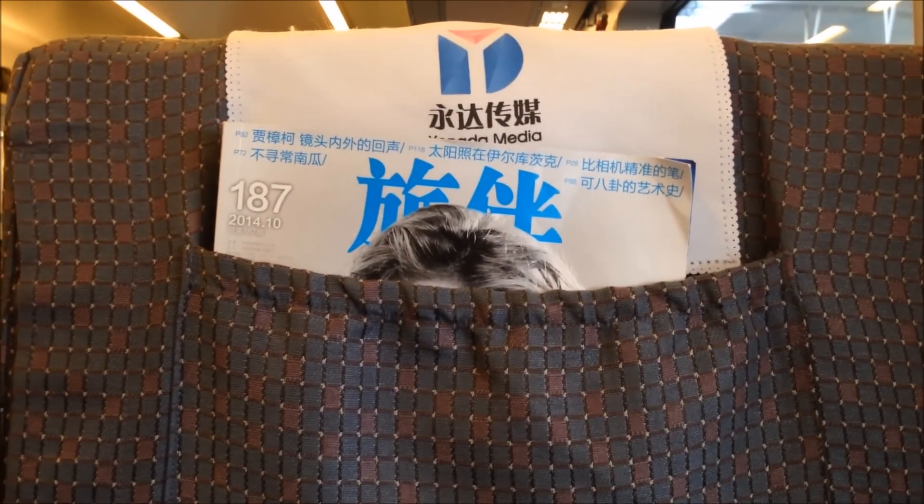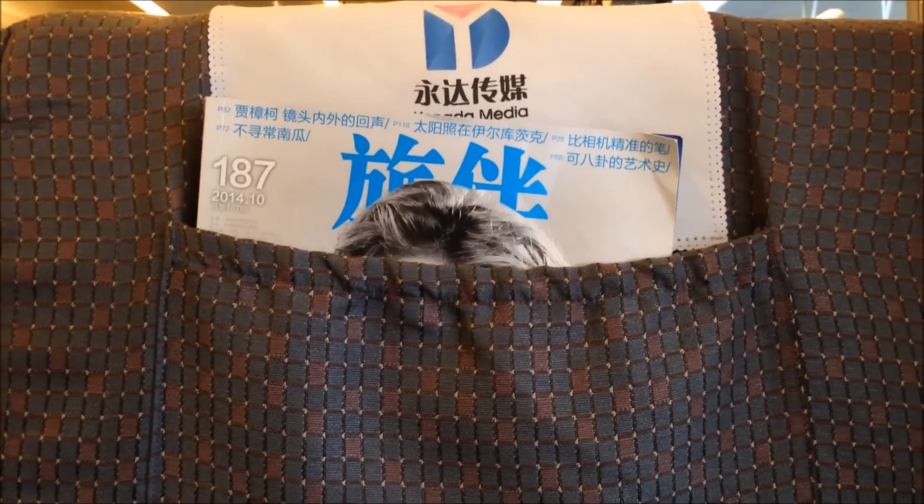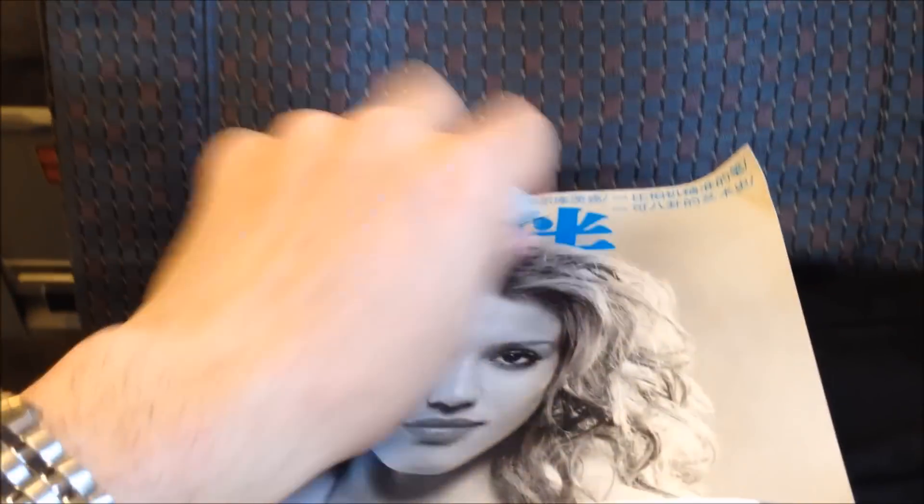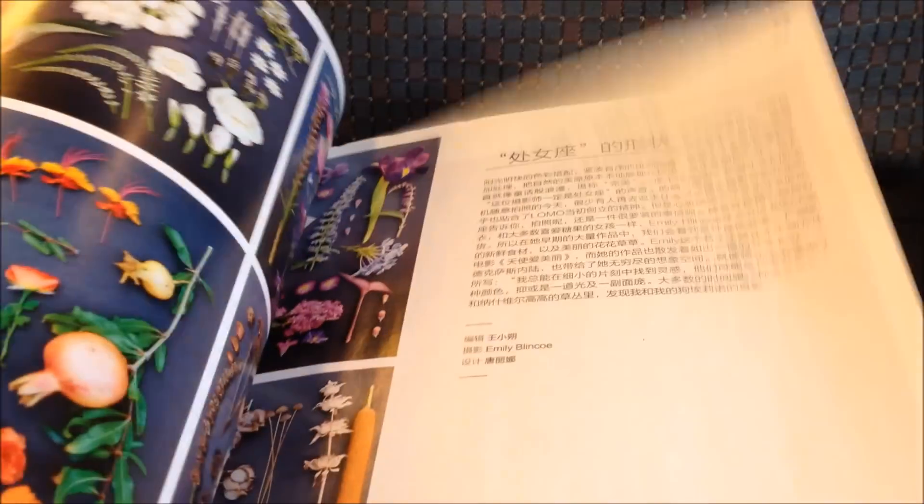The train has their own magazine section in back of the seat ahead of you. This one has the latest guide issue 187, and it's basically got everything you could want to ask about the train, plus articles about transportation, travel, and various cities that you want to go to — all included in the magazine.